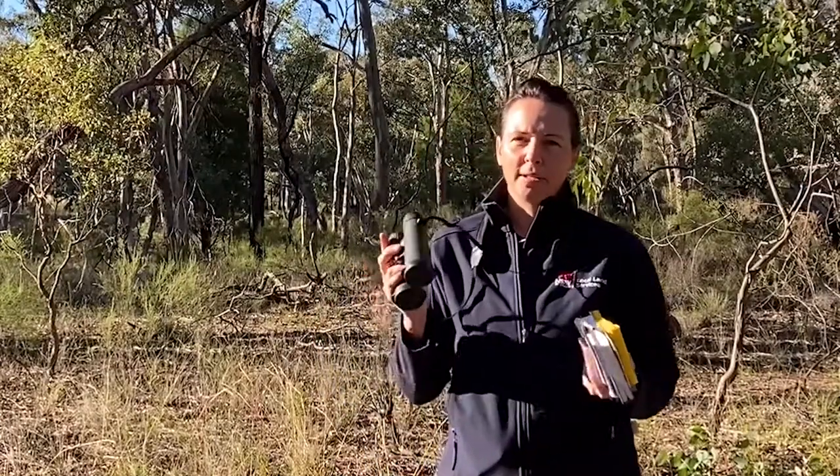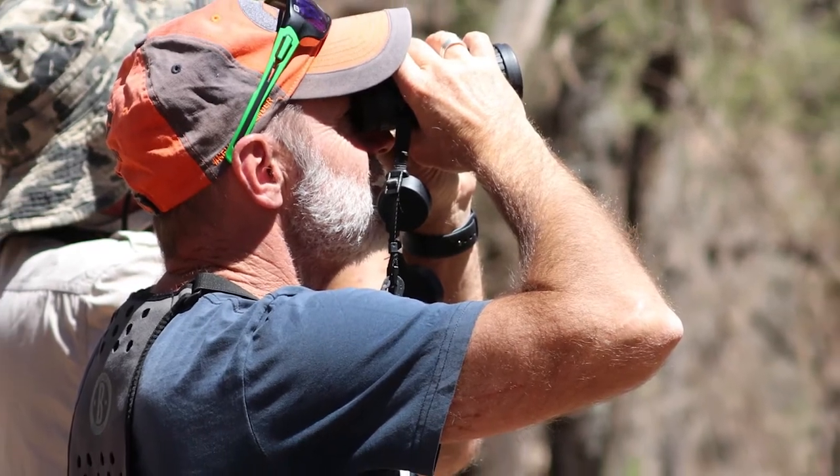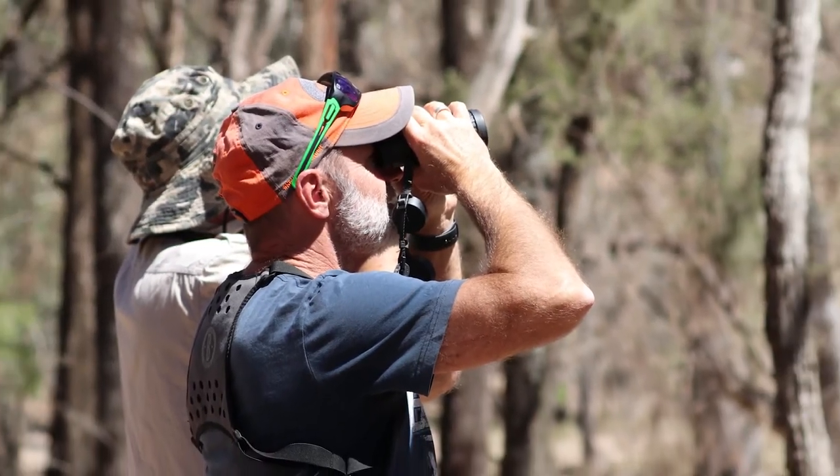And then if you develop a real interest and you want to do a bit more, a set of binoculars are quite essential. The eight times or ten times magnification are excellent, and that's really all you need to start you off and get you observing those birds a lot closer.